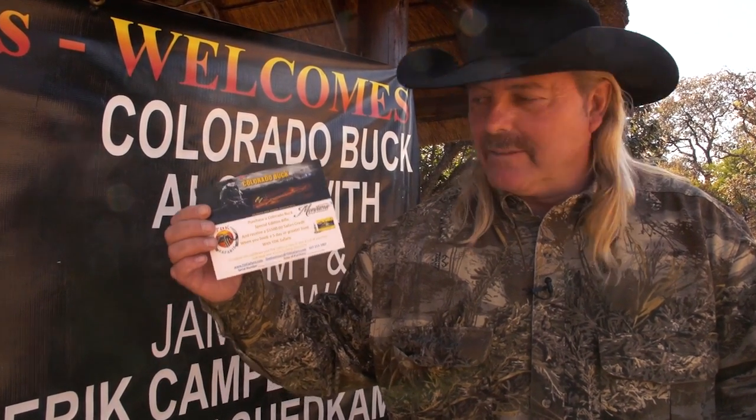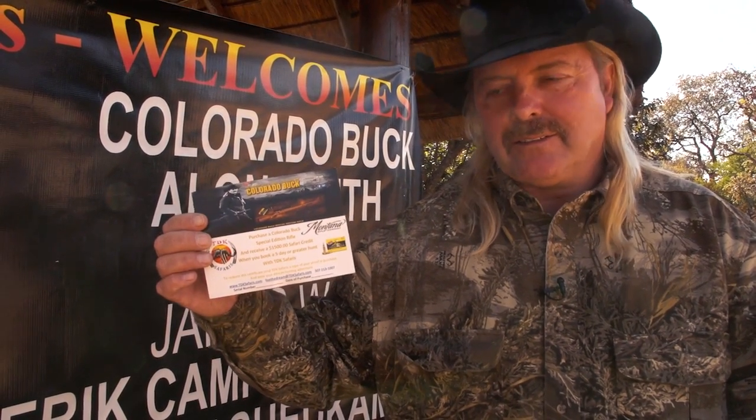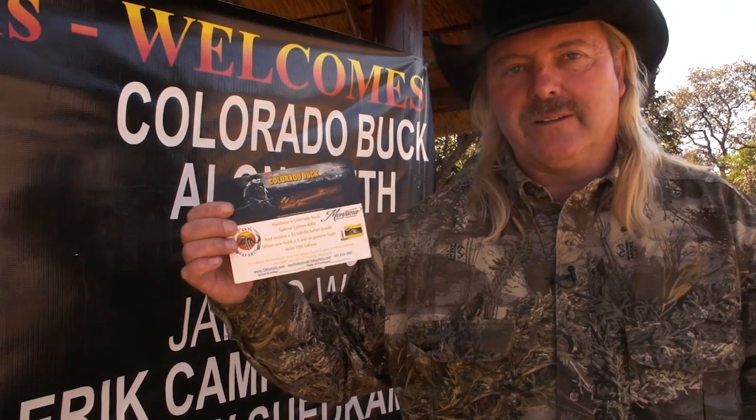So you buy your rifle, this comes in it, and if you do want to go on Safari, this is a great little coupon to take with you.